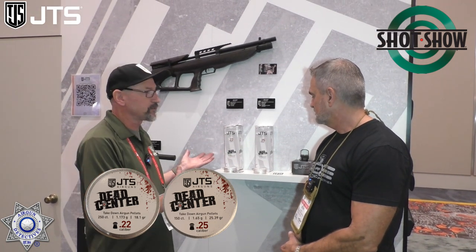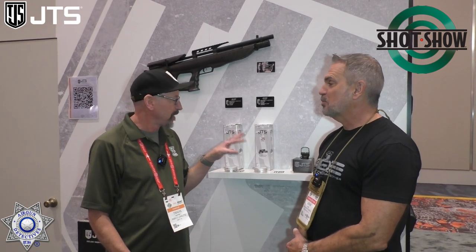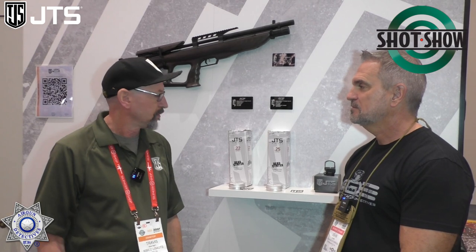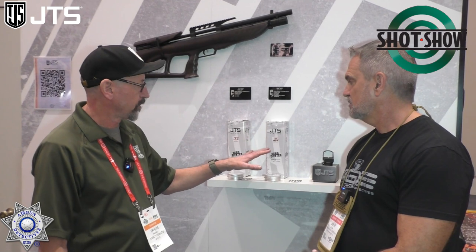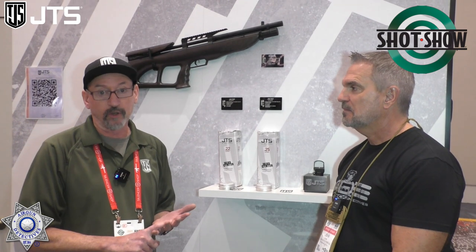We're making them ourselves — not buying from someone else and slapping our logo on them. We designed these pellets and did all the testing ourselves, in-shop and with a few other shooters. We went through a whole bunch of different air rifles, from $3,000 FX guns down to $20 break-barrel guns. Right now we have two calibers: 22 and 25.